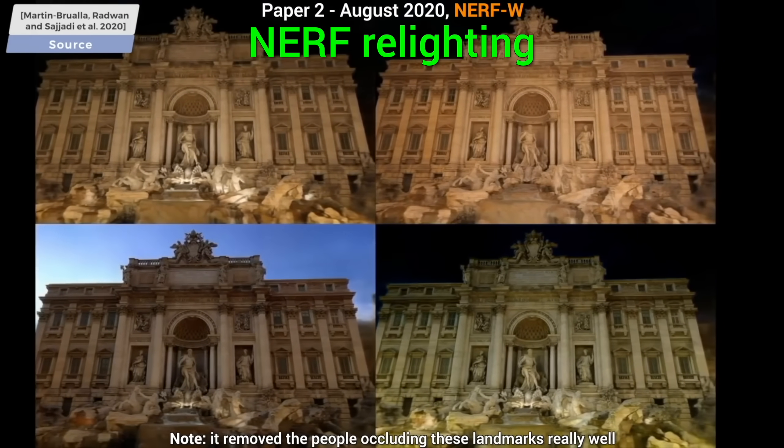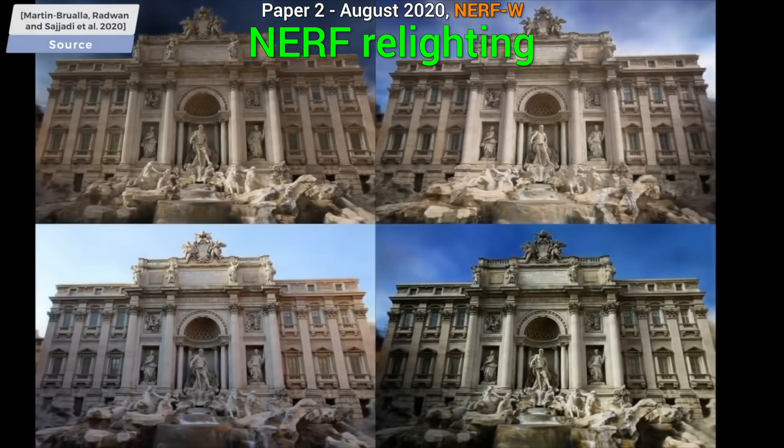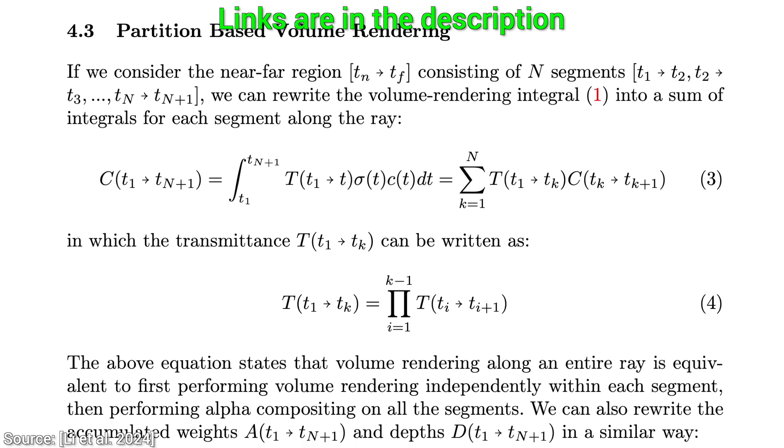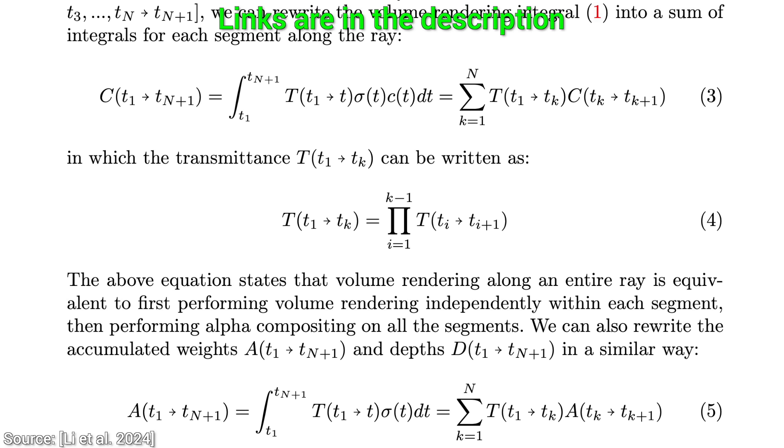What a time to be alive! I will also note that most of this technique is handcrafted, so all this is possible mostly because of human ingenuity. Loving it!